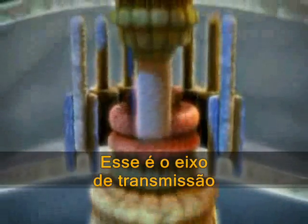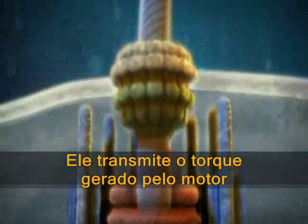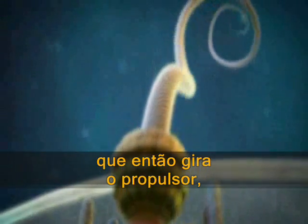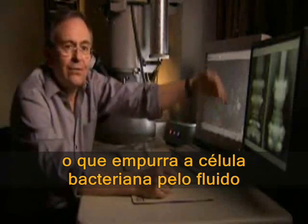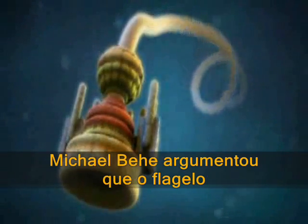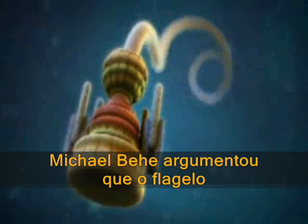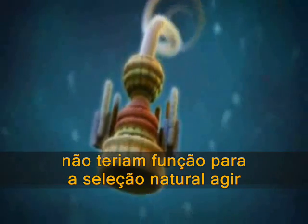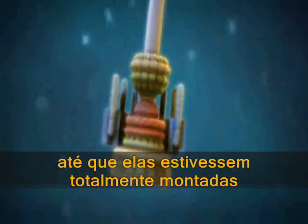This is the drive shaft. This transmits the torque generated by the motor, which would then turn the propeller, which would push the bacterial cell through the fluid. Michael Behe has argued that the flagellum could not have evolved, since its parts have no function for natural selection to act on until they are fully assembled.